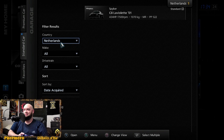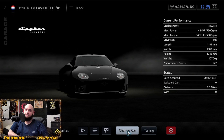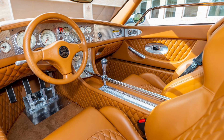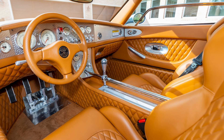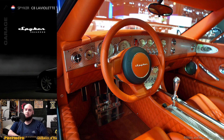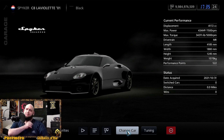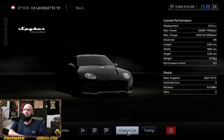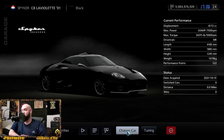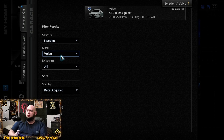Now the Netherlands — I remember the first time I ever heard this car existed. The Dutch made a really good car. The interior is beautiful, I'll try to put some photographs so you can see the care placed into it. There's probably a video on it I'll link in the description. The Spyker is sitting at 434 horsepower and 343 foot-pounds of torque at only 1,070 kilograms.